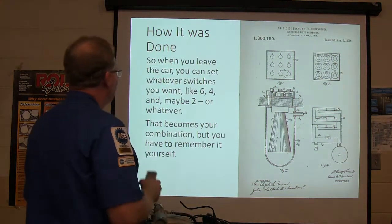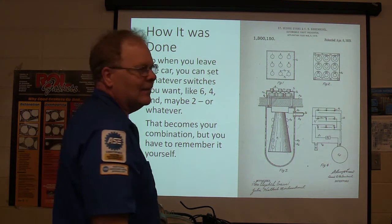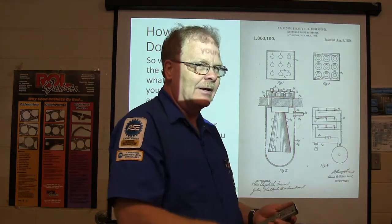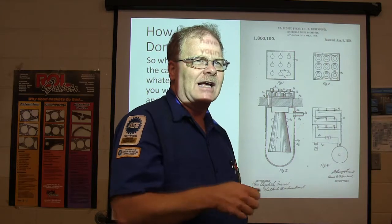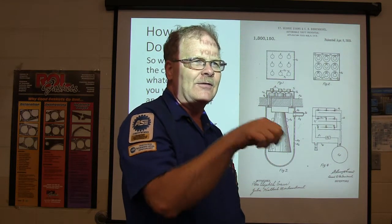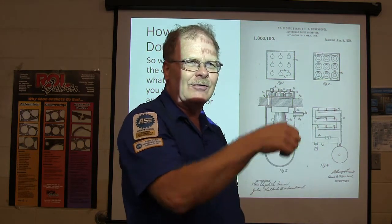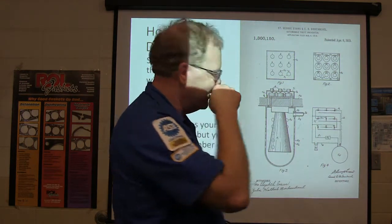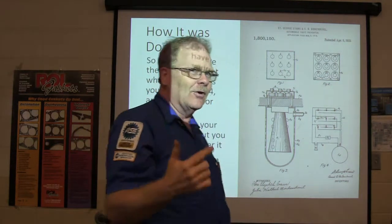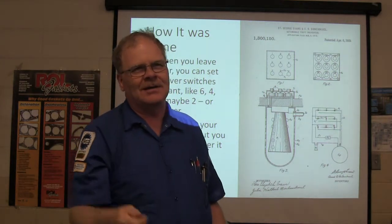When you leave the car, you can set whatever switches you want — like six, four, and maybe two. You have to remember which ones you set. If a thief comes over jacking around trying to flip switches, the ones that are on he's going to turn off, and he's not going to find the same combination you did. That becomes your combination, but you have to remember it — otherwise you're in a mess.